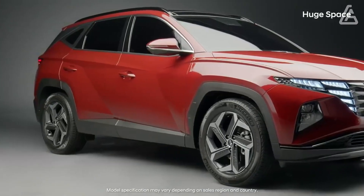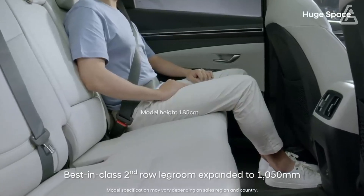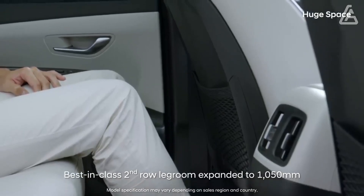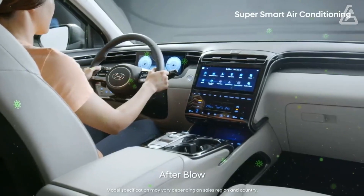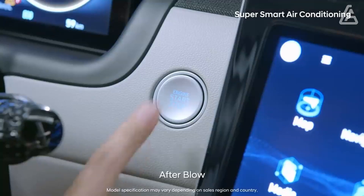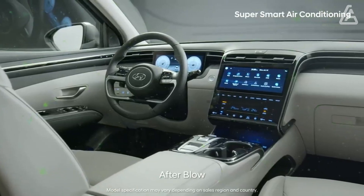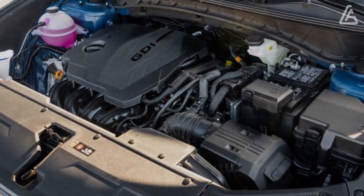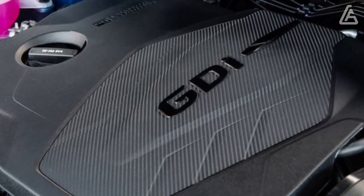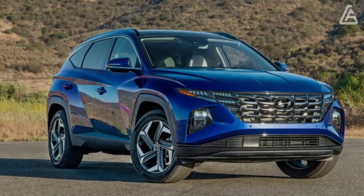A sporty N-Line model is also available for the first time, as is a rugged XRT model. However, buyers expecting a high-performance turbocharged four-cylinder will be disappointed to find that choosing either of these amounts to just an appearance package. A 187-horsepower 2.5-litre four-cylinder is standard and comes with an 8-speed automatic and either front or all-wheel drive. At our test track, our all-wheel drive limited test vehicle reached 60 mph in 8.8 seconds. The more powerful hybrid and plug-in hybrid models both feel quicker, but don't expect Toyota RAV4 Prime-level acceleration from either of them.